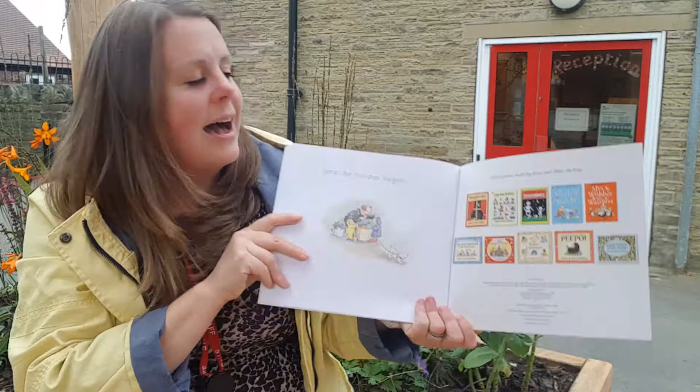I hope you enjoyed this book and I cannot wait for you all to start school soon. See you soon, bye!